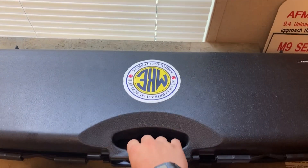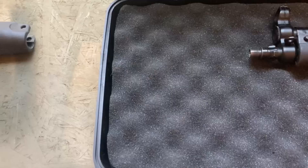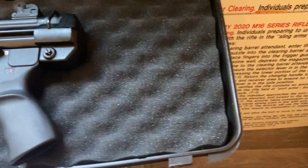The MP5 is arguably one of the most iconic firearms to ever be produced. From film and TV to video games, from SWAT work in LA to British SAS raids across the world, this subgun has been there and done that and then some.